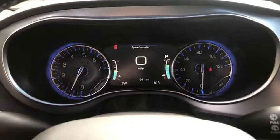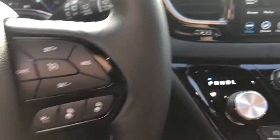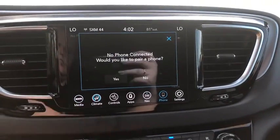Power liftgate, traction control, dual airbags, leather-wrapped steering wheel, power steering, four-wheel disc brakes, universal garage door opener, fog lights, heated steering wheel, heated front seats.